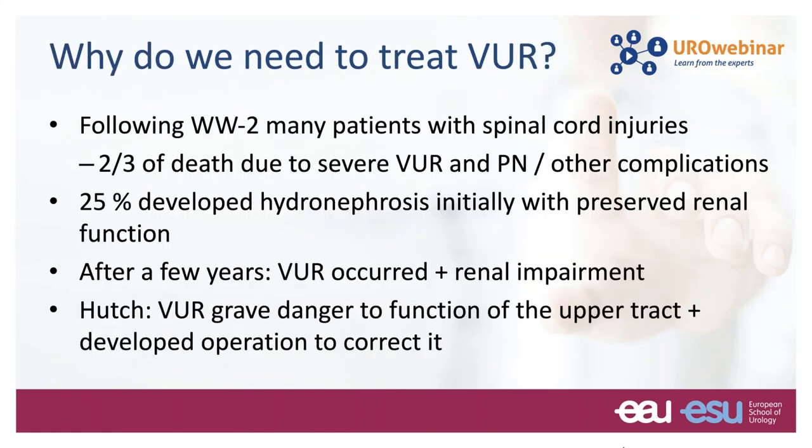Why do we need to treat reflux? Following the Second World War, a lot of soldiers came back with spinal cord injuries, and about two-thirds of deaths were due to severe reflux and pyelonephritis. About 25 percent developed hydronephrosis initially with preserved function, but after a few years reflux occurred and renal impairment happened. It was Hutch who recognized that reflux meant a grave danger to the function of the upper tract, and he developed an operation to correct it.